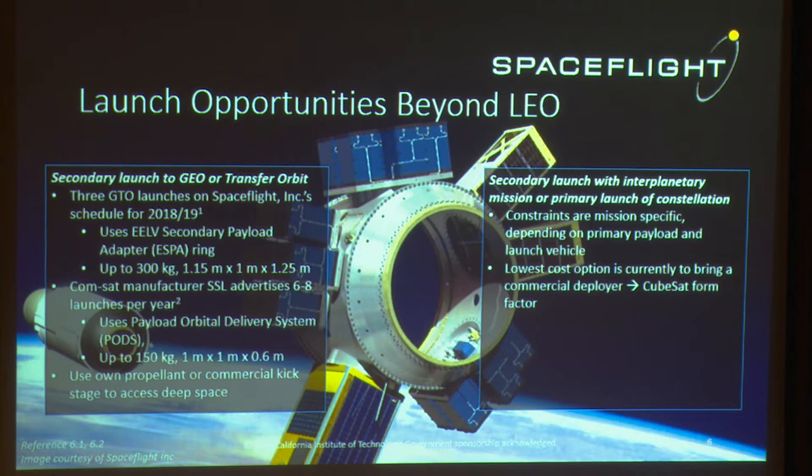Another way to get anywhere else in the solar system is to hitch a ride with an interplanetary mission. Those are fewer and far between compared to LEO launches, so it's really an opportunity — if you see an interplanetary mission coming up, you want to be able to get a payload onto that. If it's a constellation or a number of small spacecraft with a mothership, you can have a primary launch and fit all of those into one launch vehicle, though the constraints are mission-specific.